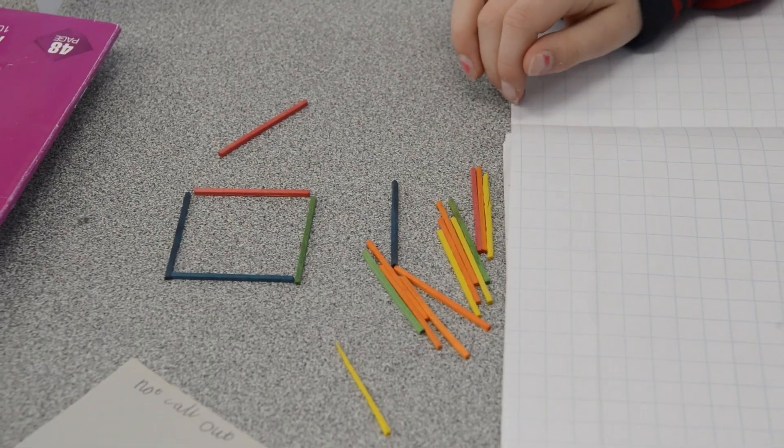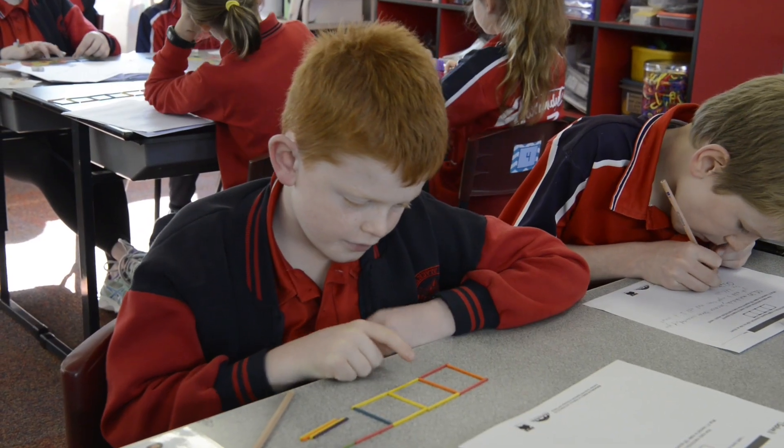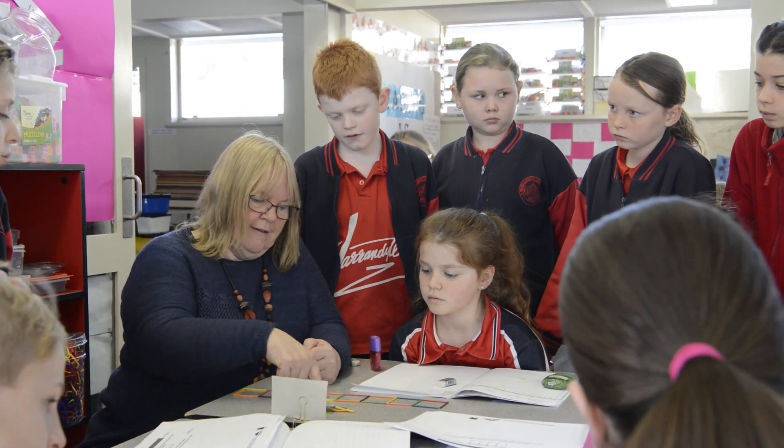The idea behind it is to get them to think creatively, look for patterns, and try to find a rule to be able to solve the problem without just counting. Secretly we're trying to teach them to see groups of things, to help them with multiplication rather than repeated adding.